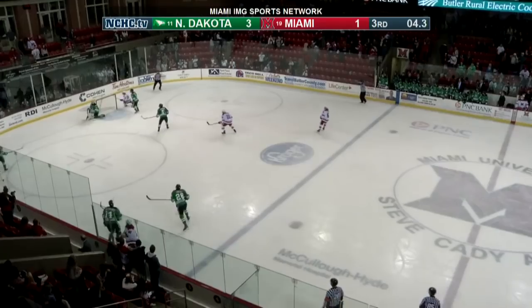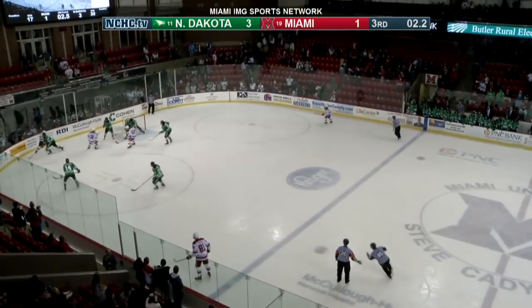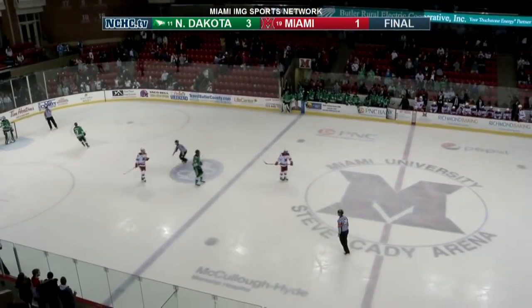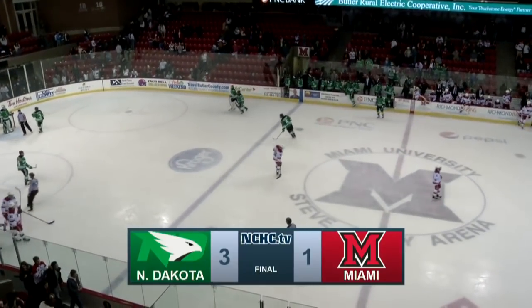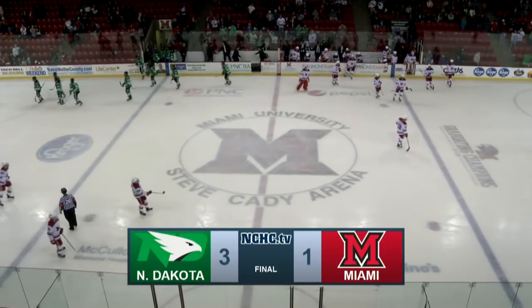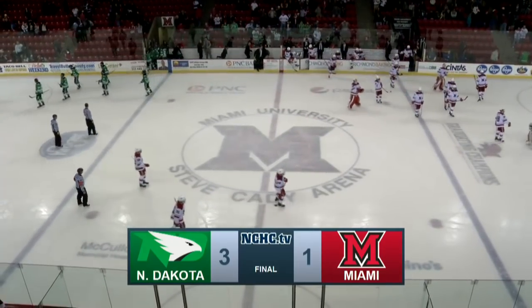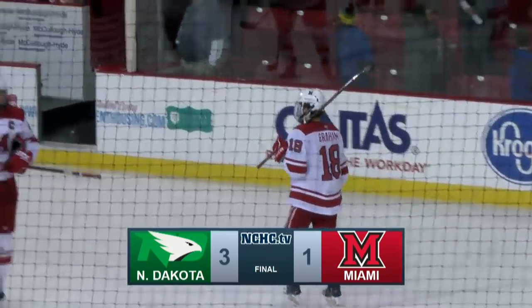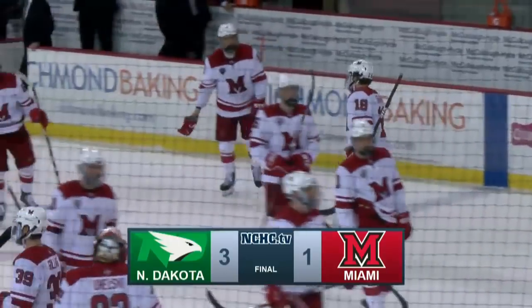No, they couldn't. Redhawks coming over the blue line, but there's no two-point plays in hockey. They get the shot towards the net, but it's cleared over to the wall, and that'll end it as we hit zeros. North Dakota comes in here and wins their fifth straight game, ending a three-game Redhawks unbeaten streak against North Dakota.